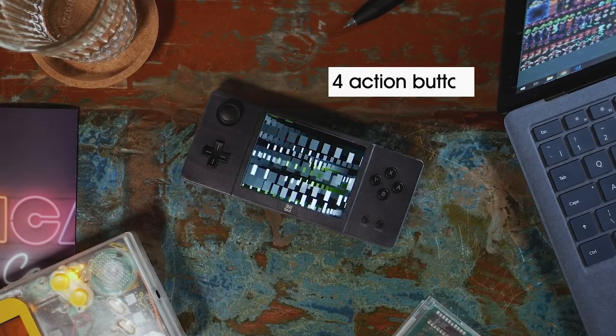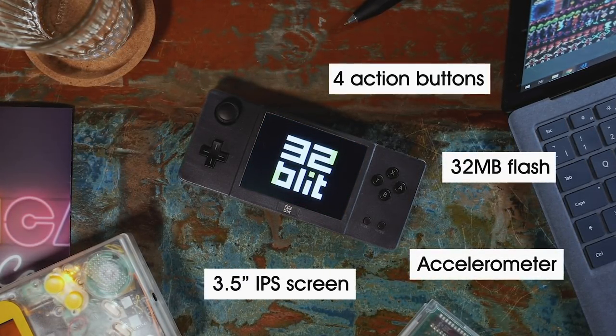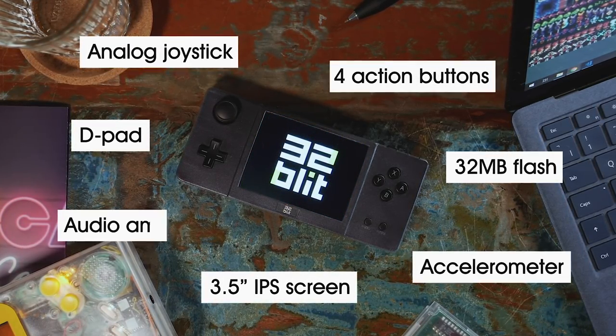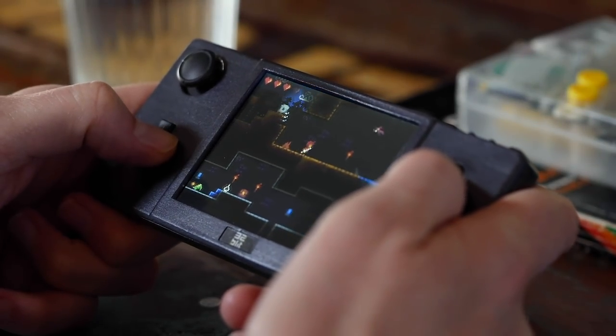32Blit is jam-packed with modern hardware: a powerful 32-bit ARM processor, a brilliant IPS screen, analog stick, classic D-pad, built-in speaker and much more. We can't wait to see what you create with 32Blit.